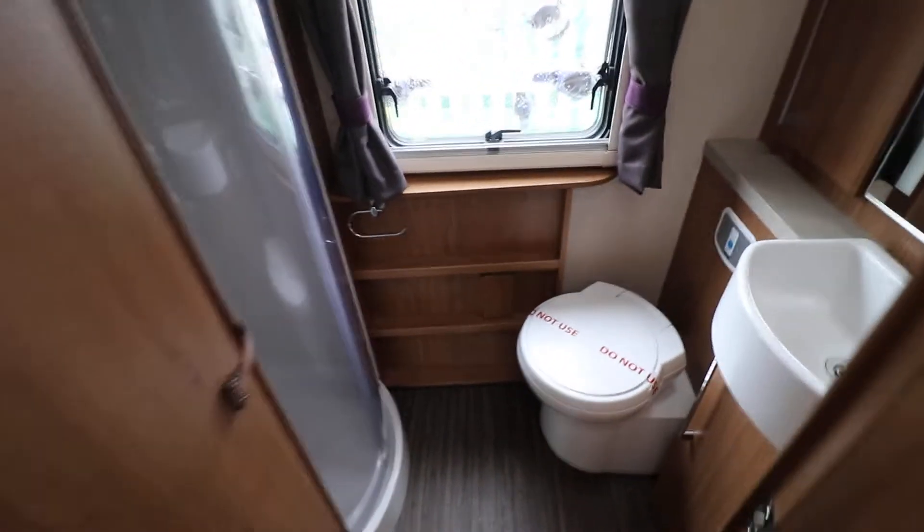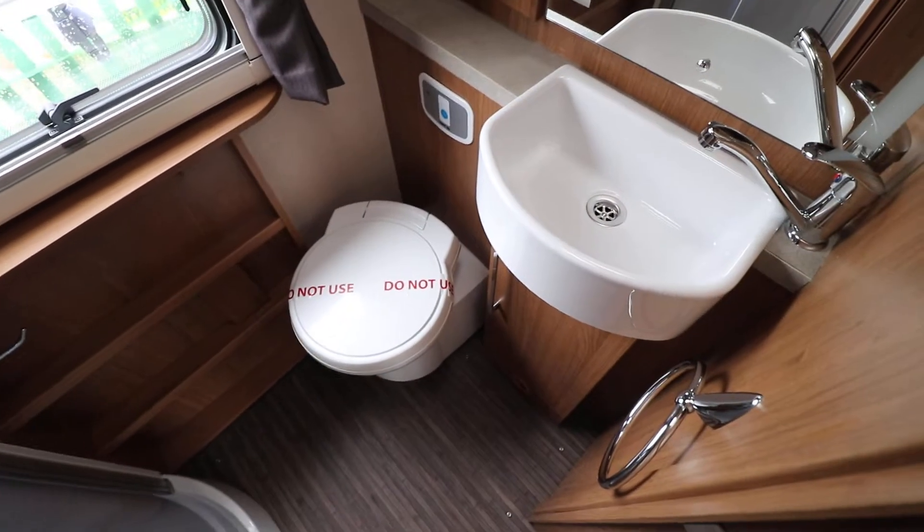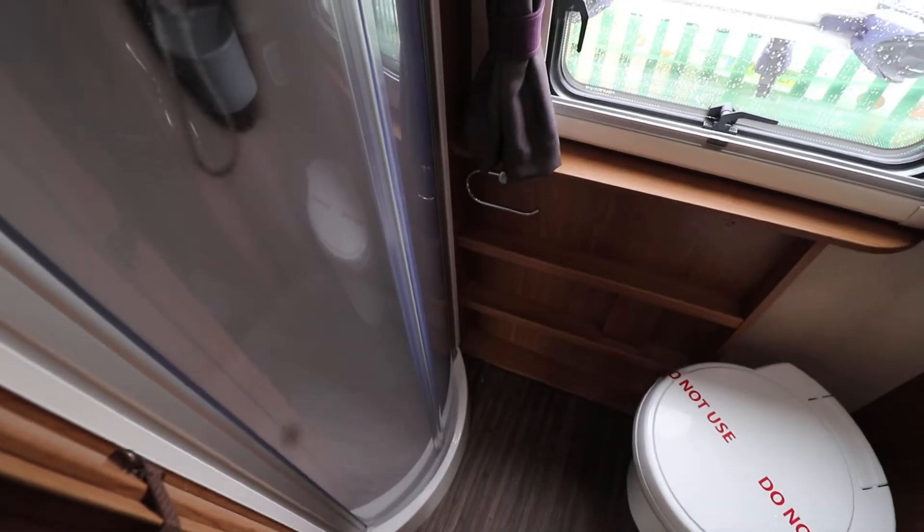Underneath that you've got your Truma heating hot water system. At the back of the motorhome there is a washroom with an electric flusher cassette toilet. There is a wash basin and a mirror with LED lights built in, and to the left there is a full separate shower as well.